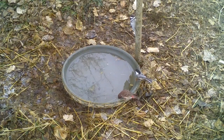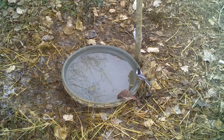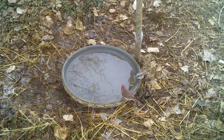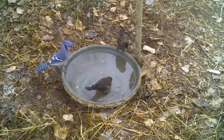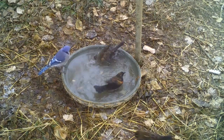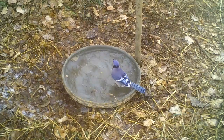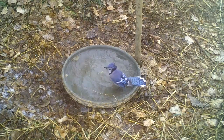Check out the downy woodpecker on the hydrant pipe while a black-capped chickadee and a male purple finch get a drink. These immature male red-winged blackbirds decide to take a bath as the blue jay looks on. Let's finish up with a blue jay taking a bath.